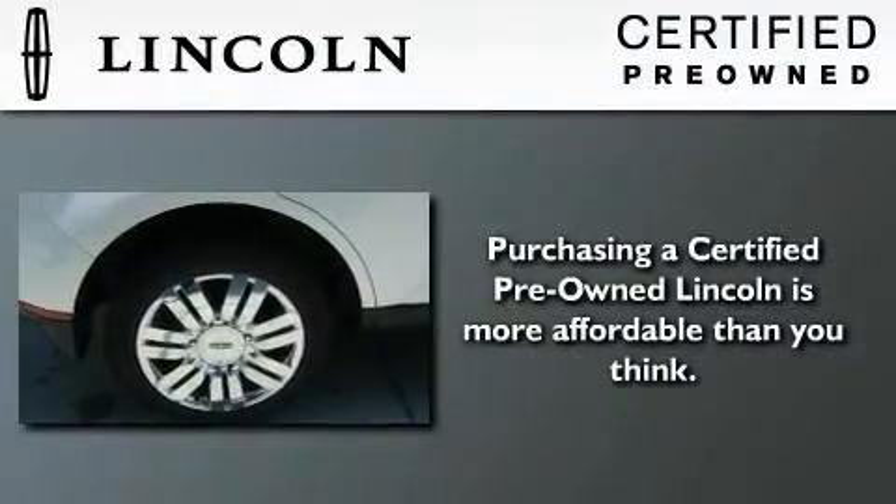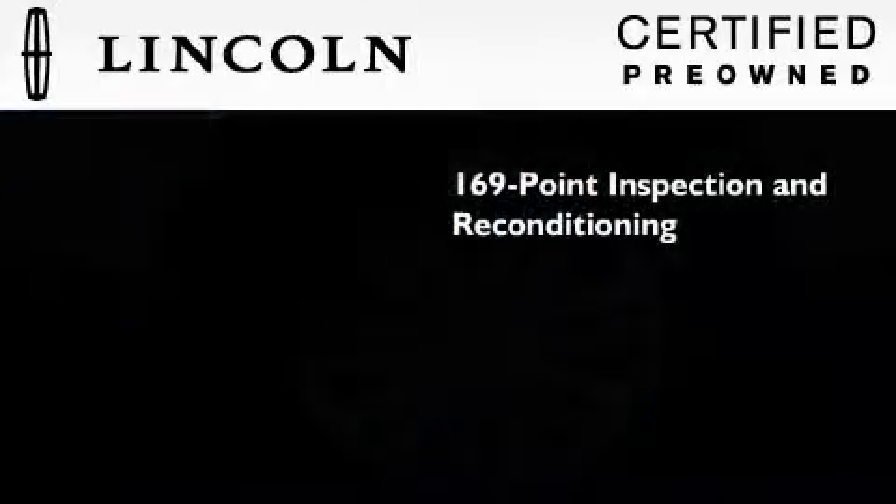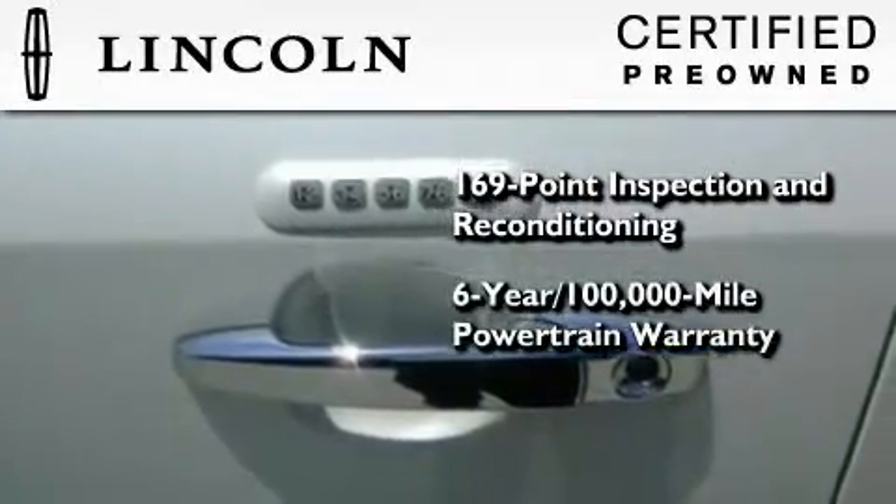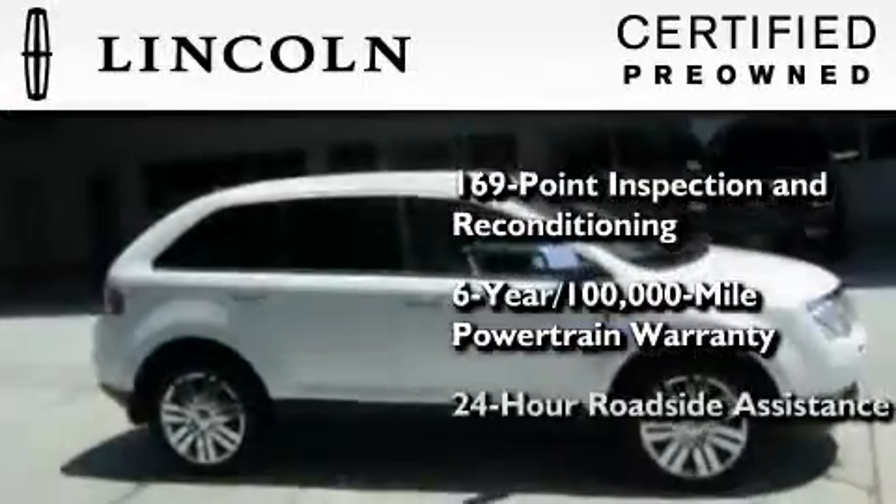The Lincoln certification includes a 169-point inspection and reconditioning process, a 6-year, 100,000-mile powertrain limited warranty, plus 24-hour roadside assistance.